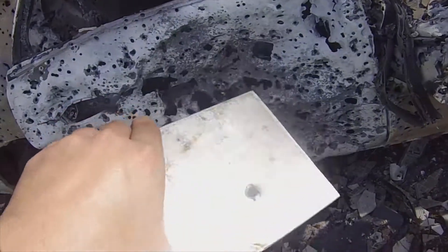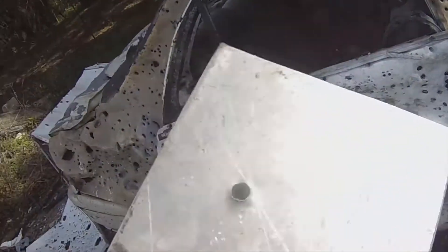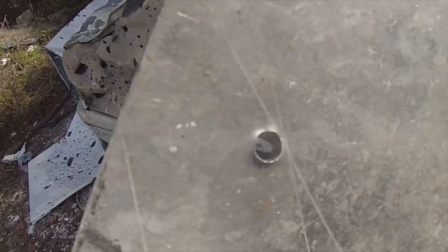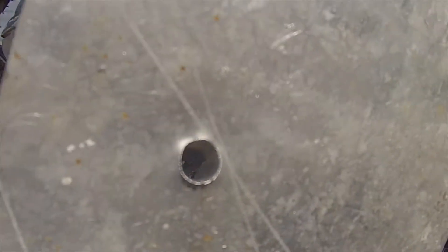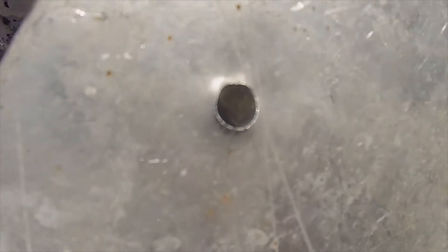I got it pretty good. It doesn't look like the hollow point actually expanded — it looks like it just went through the aluminum, which is not surprising. It's kind of hard to see here on camera, but you can actually see the rifling from the bullet etched into the aluminum. You can kind of see it right there.